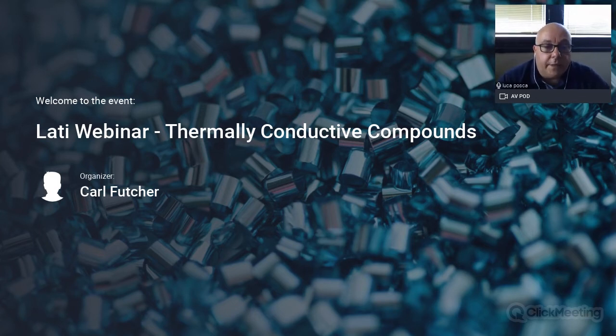My name is Luca Posca. I am the technical assistance manager at LATI. I've been working for LATI for 20 years in special products development and technical assistance. Today here with me we have Mr. Andrew Duncan who is responsible for the UK market. You can ask Andrew any kind of question concerning product availability and anything else concerning LATI and LATI products. I would like to thank all of you for your attention and thank Plastic City for supporting this webinar. I strongly recommend you to download the documents you will find in the event shared file folder — all the brochures and technical data sheets concerning the thermally conductive compounds we will talk about this afternoon.